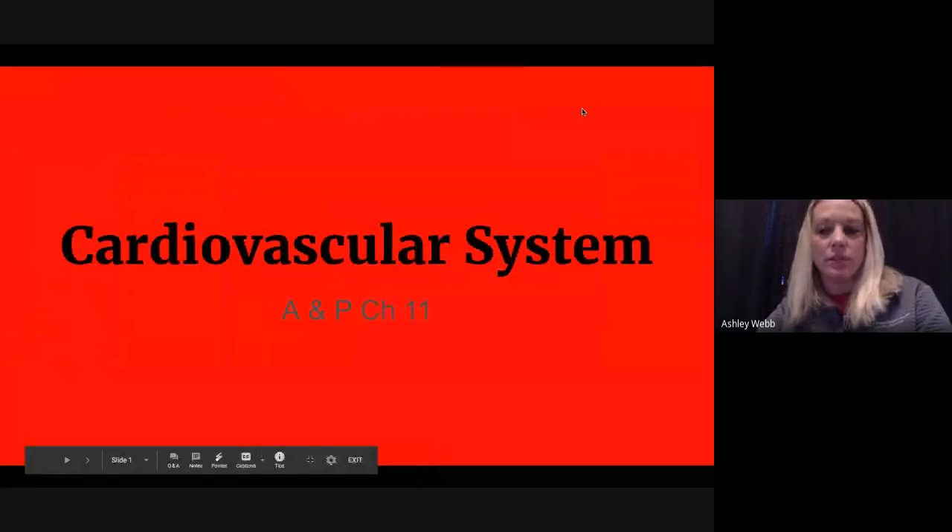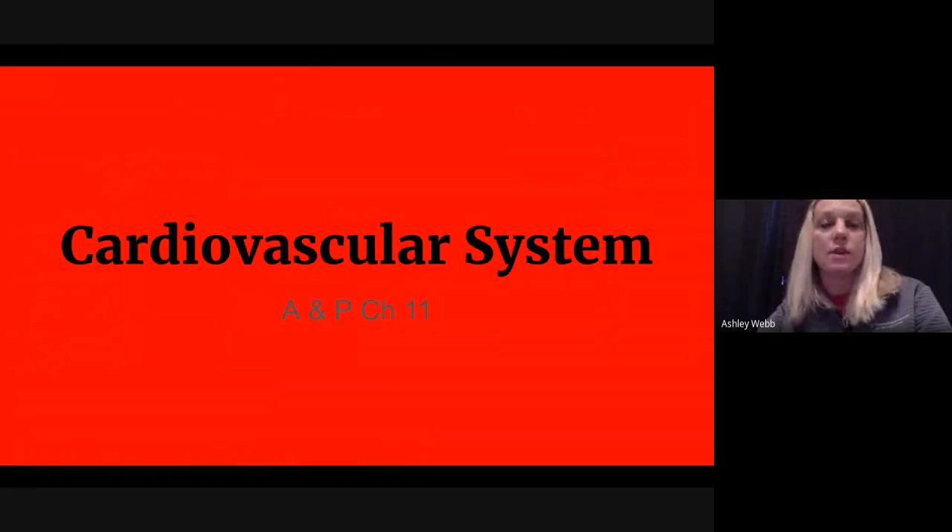Today we're going to start the cardiovascular system. I want you to think about it like a busy factory during rush hour — lots of cars coming in, lots coming out. The comparison of a very busy factory to our body: there's still a lot more activity that goes on and at a much faster pace. Night and day, the cells are constantly making exchanges of nutrients and waste products, bringing in more oxygen to keep our body alive.